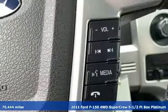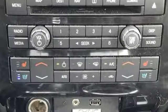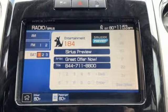Features include streaming audio, power heated mirrors, heated and ventilated leather bucket seats, auto-dimming rearview mirror, auto-dimming mirrors, and dual-zone climate control.